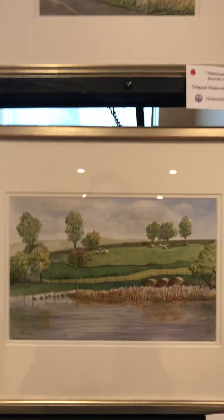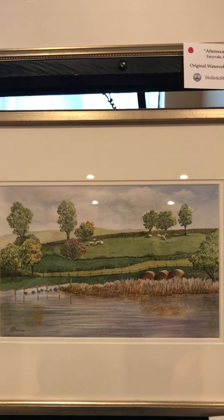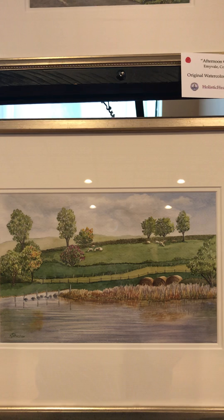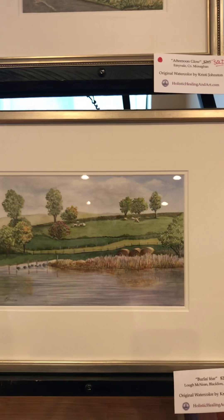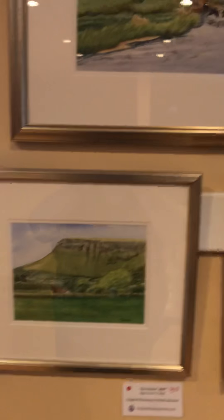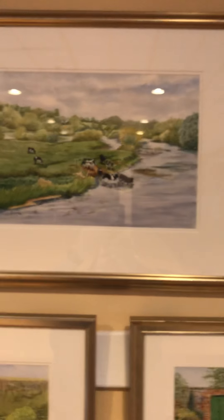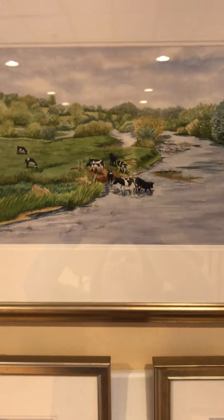Now here's one that's available. This is Hay Bales, or as I came up with — I hope I'm going to say it right — Berlay Fair, which is bales of hay. That one is available for $250.